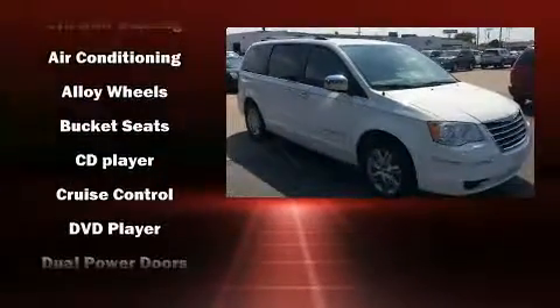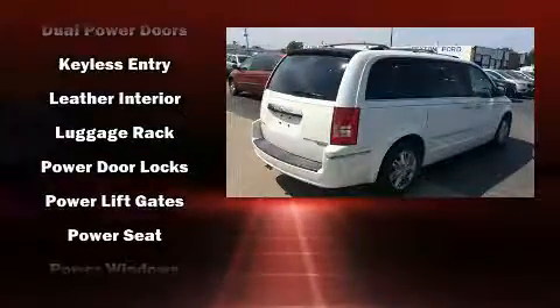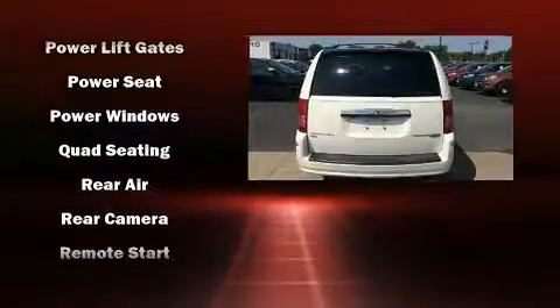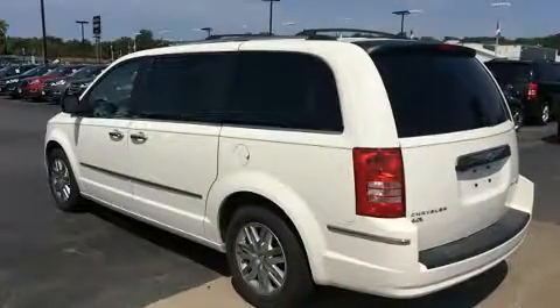Chrysler ensures the safety and security of its passengers with equipment such as dual front impact airbags, head curtain airbags, traction control, brake assist, ignition disabling, and four-wheel disc brakes with ABS. Various mechanical systems are monitored by electronic stability control, keeping you on your intended path.